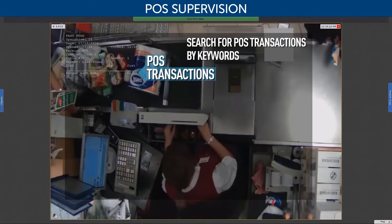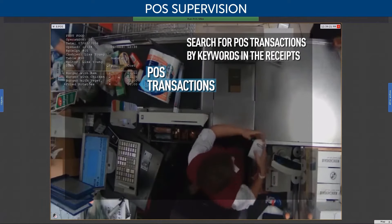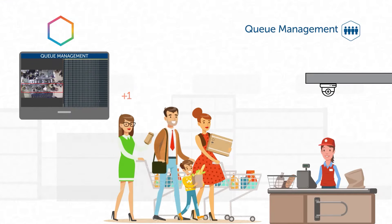The POS supervision tool receives data from cash registers and links it to video feeds. This offers a full picture of what's happening at the checkout.